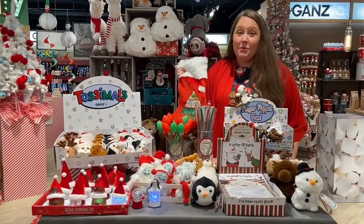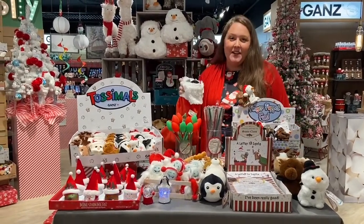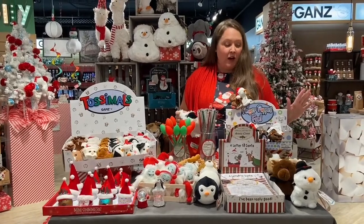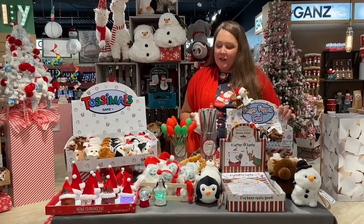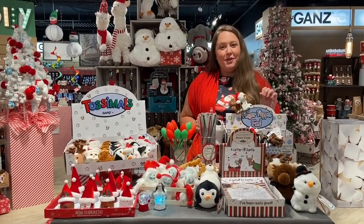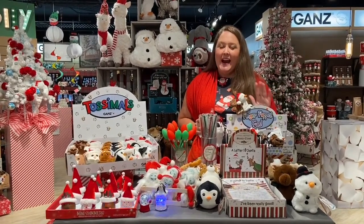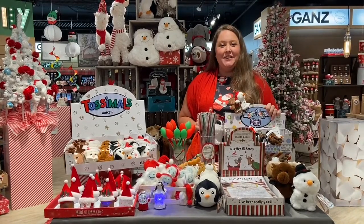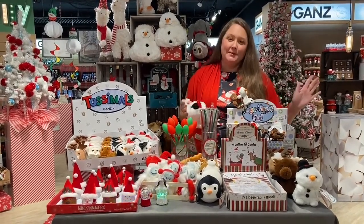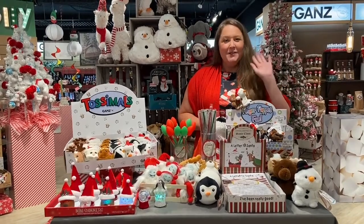That was just a quick preview of all of the great stocking stuffers we have here for you at Gans — perfect for fourth quarter, with price points that won't break the bank and are perfect for those add-on purchases. Make sure you get with your sales rep to get these on an order ASAP. And don't forget to tune in live next Wednesday at Shop Live with Gans to see our full Christmas in July live show. We'll see you then.